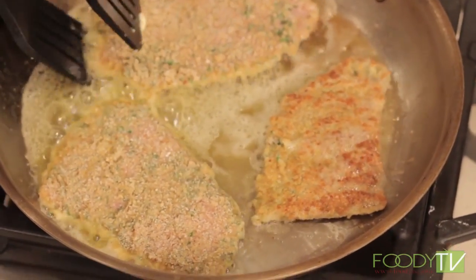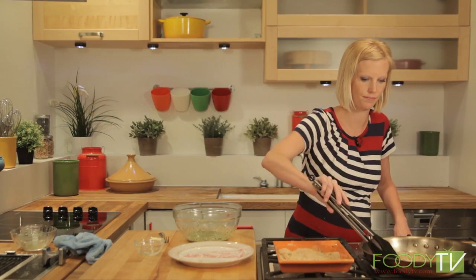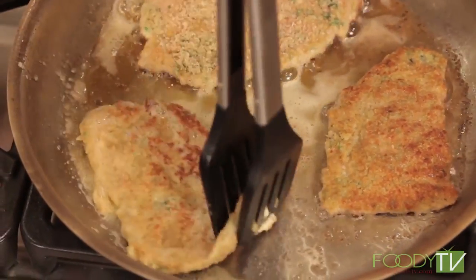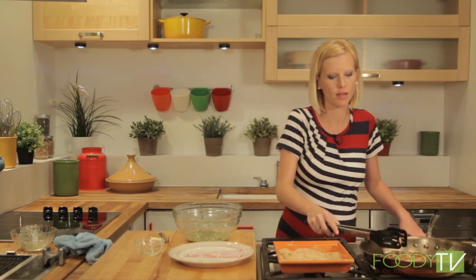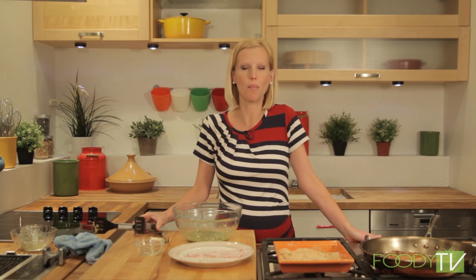These are looking good — give them a flip. Another 30 seconds more on the other side. I'm going to finish this last one and get this area cleaned up, and when we come back we'll make our Chinese dumplings.